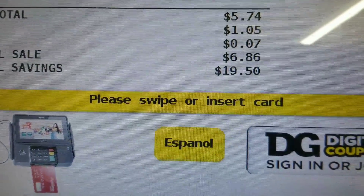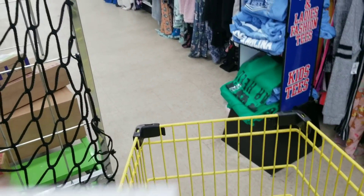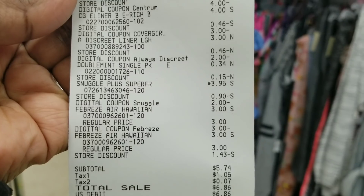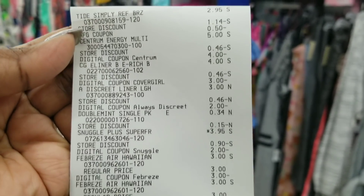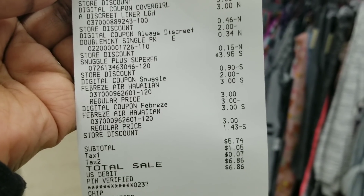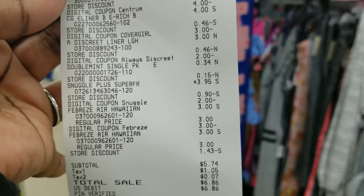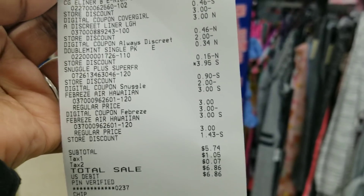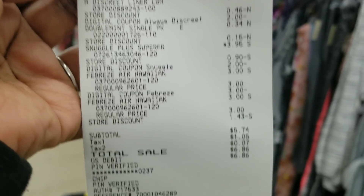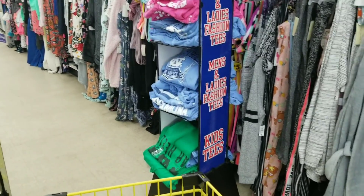Here's my total after all coupons are applied — now I'm going to pay. Everything came off, everything went as planned. My total was five dollars and seventy-four cents. I gave her my five-dollars-off-twenty-five coupon first, then my paper coupons after she scanned that, then I put in my digital coupons and she pressed total. Everything worked out just fine.